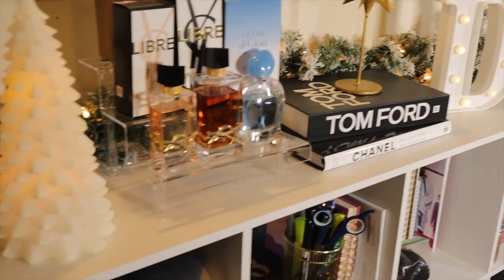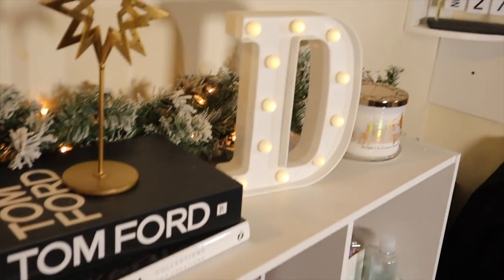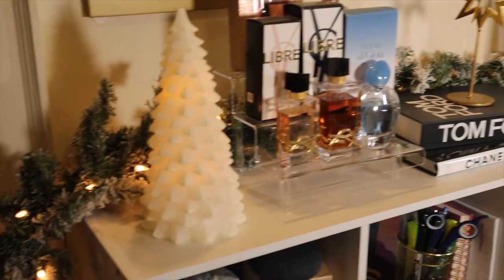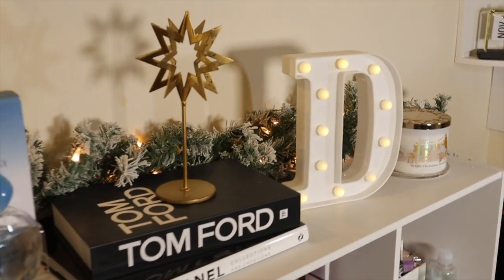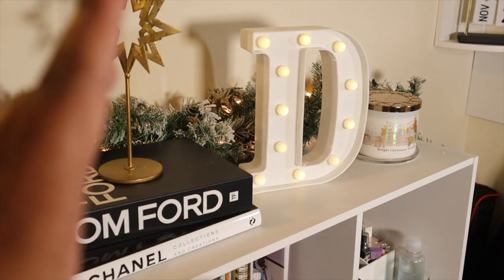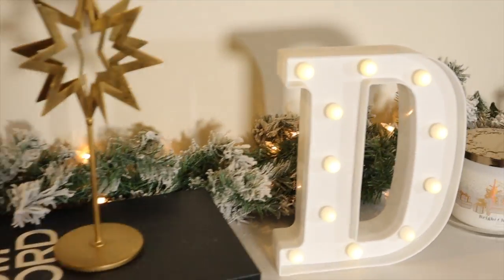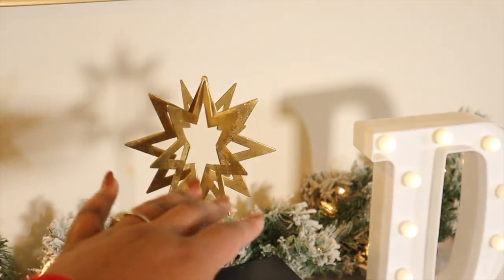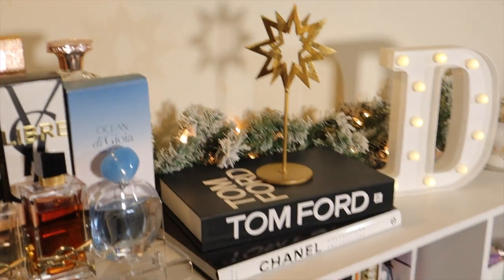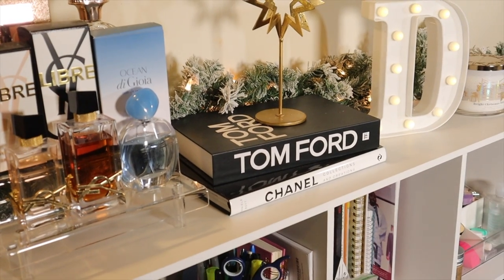I'm definitely going to buy more stuff because now that I put everything up, I'm not necessarily sure if wrapping my books is going to look cute. I think I like how it looks like this, or I could try and find something else to go here. I don't think I'm gonna keep my 'D' right there — I'll take it off once I find something else. The garland is pretty much all that brings it together. Let me know what you guys think — should I wrap the books up in wrapping paper?